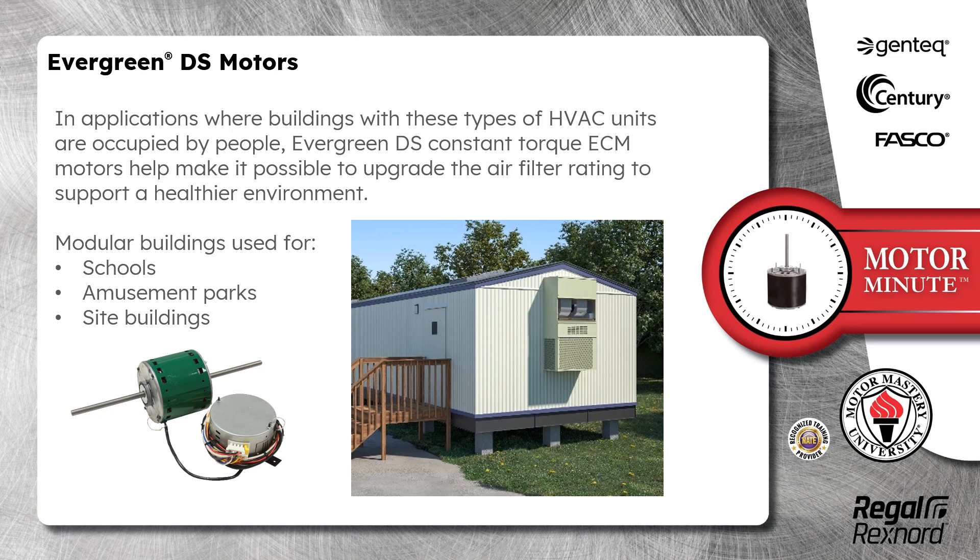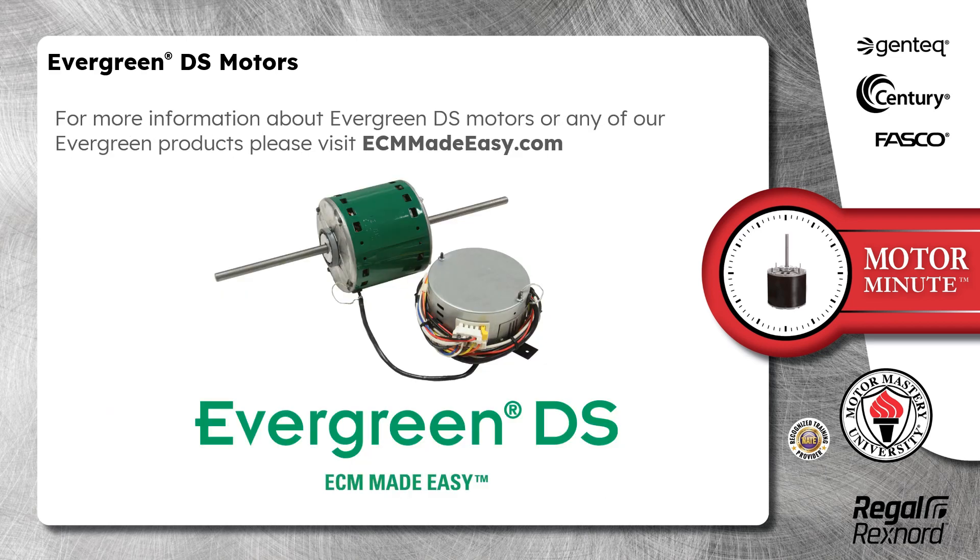For example, modular buildings used for schools, amusement parks, or site buildings. For more information about Evergreen DS motors or any of our Evergreen products, please visit ECMmadeeasy.com.